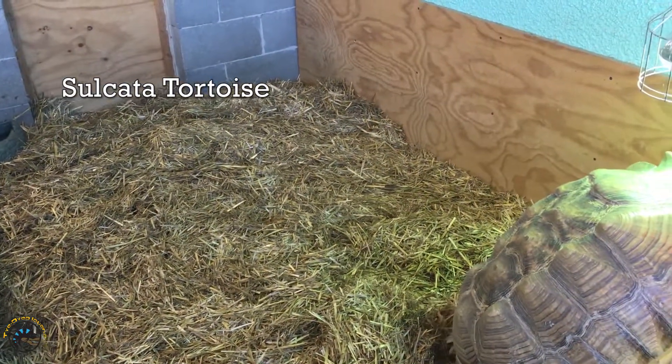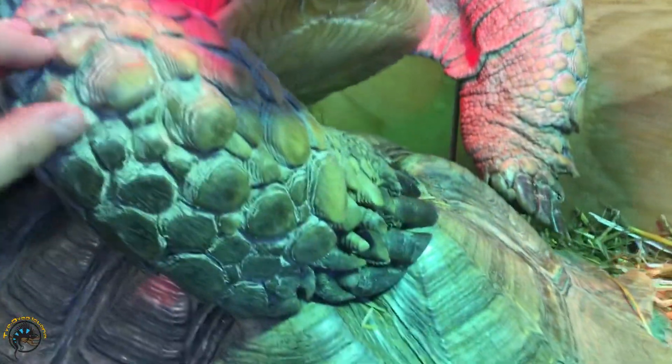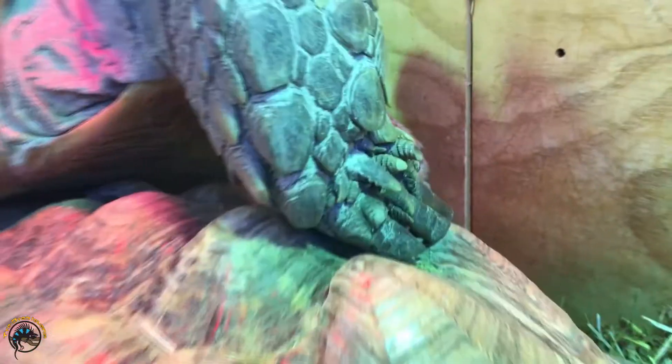Our first species we're going to take a look at has got to be one of our strongest diggers. He's a little busy right now, but this is actually a great opportunity to check out those front feet. You just gotta check out those nails.